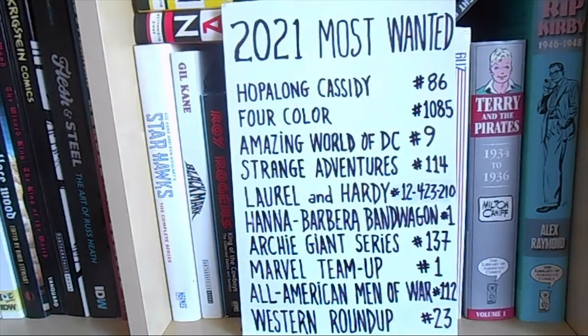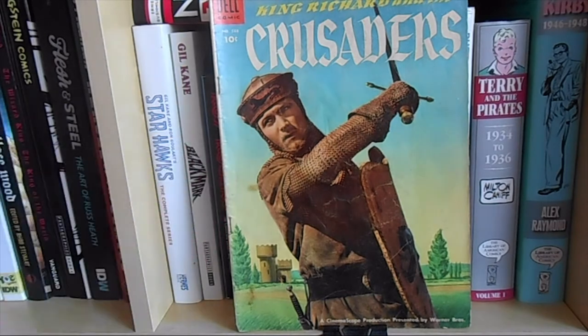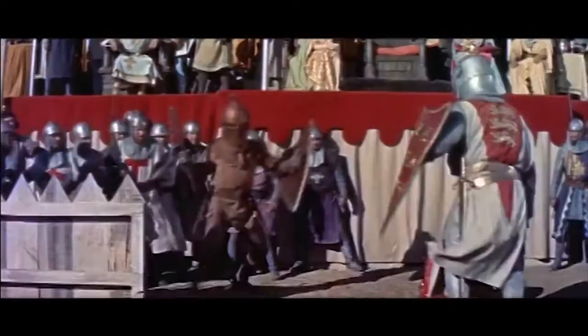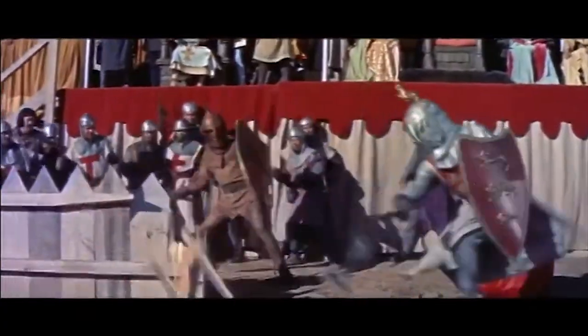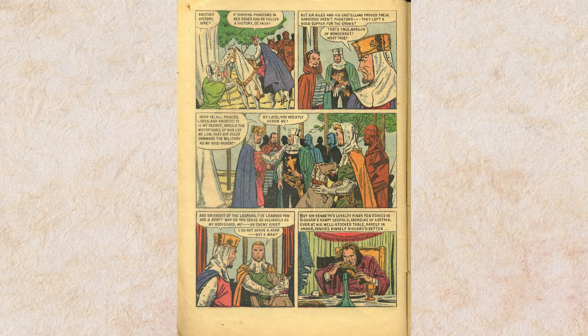This is a book I already have — I showed it in another episode. It's 4-Color number 588 from 1954, an adaptation of the movie King Richard and the Crusaders, with gorgeous interior art by Matt Baker.